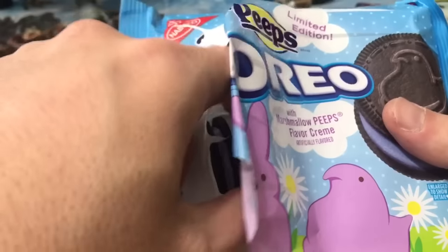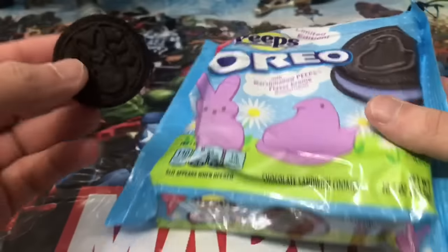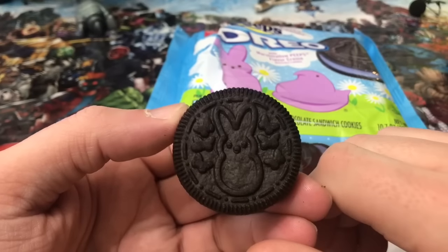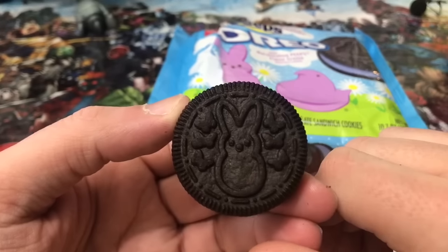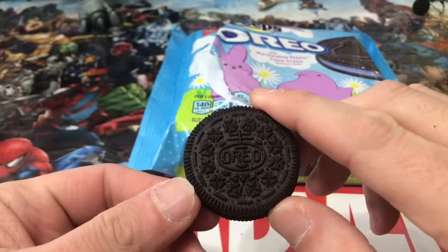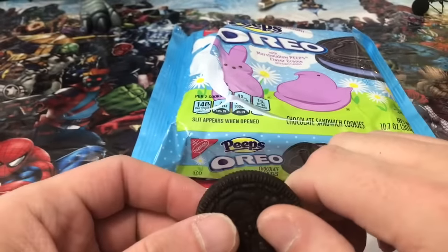Insult to injury. This was the first time at my local Walmart I had noticed a price increase on specialty Oreos. They had always been $2.98, the same as a full-size package. But when I bought the Peep Oreos: $3.48 — and guess what? Fewer cookies.